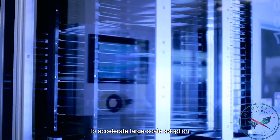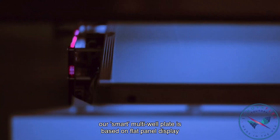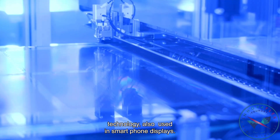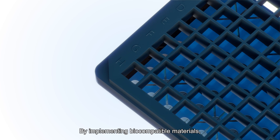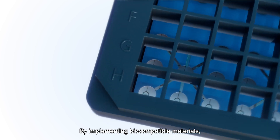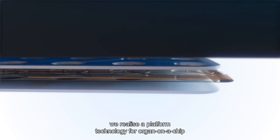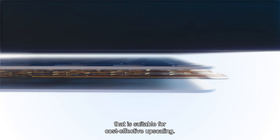To accelerate large-scale adoption, our smart multi-well plate is based on flat panel display technology, also used in smartphone displays. By implementing biocompatible materials, we realize a platform technology for organ-on-a-chip that is suitable for cost-effective upscaling.